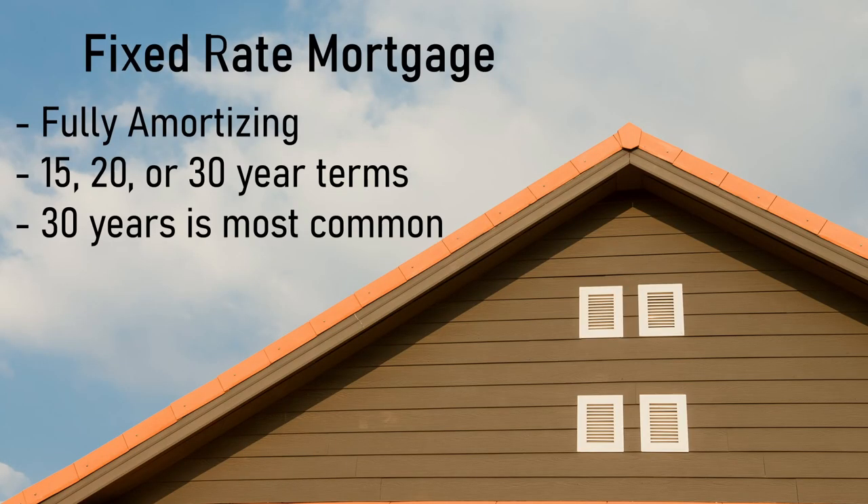Now we can start getting into the specific loans. With conventional loans, a very common one is a fixed-rate mortgage. These loans maintain the same interest rate for the entire life of the loan and are usually fully amortizing. You can get the loan term for 15, 20, or 30 years, but note that 30 years is typically what people choose when buying a home. The shorter loan periods usually come with lower interest rates, but higher monthly payments.